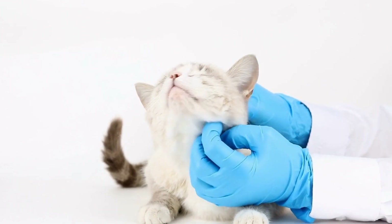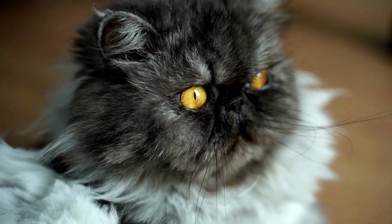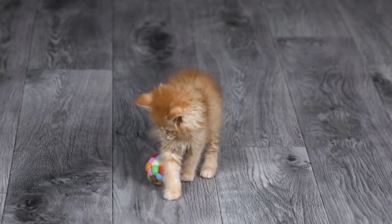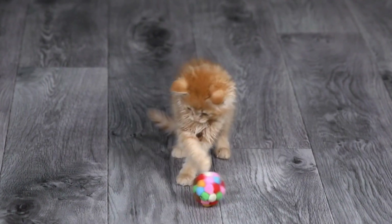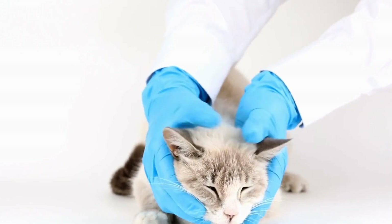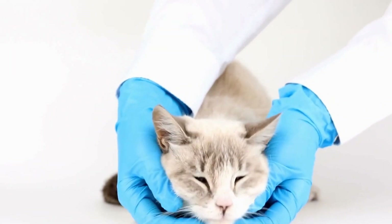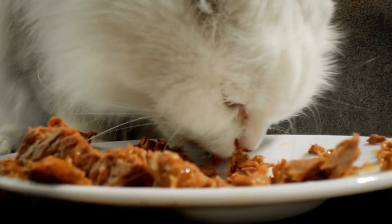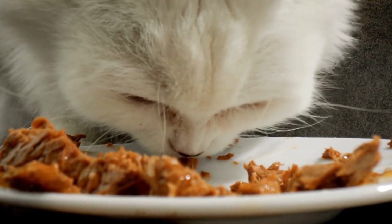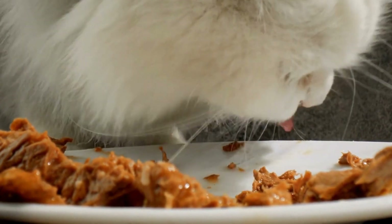Cats and their sense of playful hide-and-seek — Camouflage Kings. Introduction: Cats are fascinating creatures known for their agility, grace, and independent nature. One of their most intriguing characteristics is their ability to blend into their surroundings effortlessly, making them excellent players of the hide-and-seek game. This article explores the secrets behind a cat's ability to camouflage themselves, their natural instincts for hiding, and the reasons behind their playful behavior.